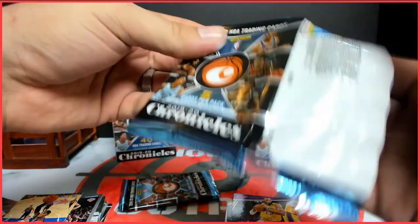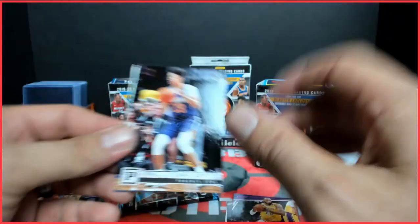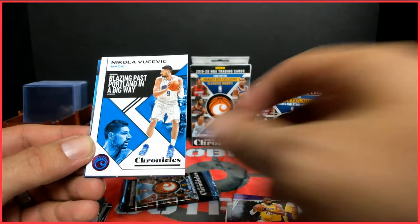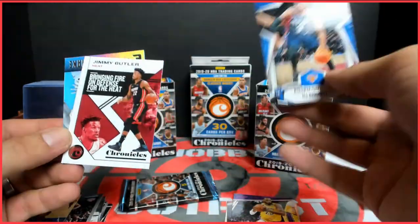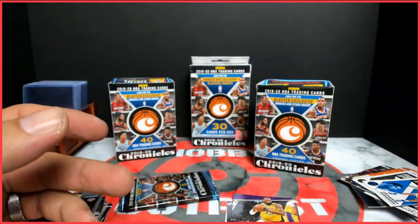I think we got a pretty good look at what you can expect from the retail. I'm sure there's lots of other things in here that we didn't see, but we got to see a little bit of everything on the different variations. RJ Barrett Rookies and Stars, there's a Jimmy Butler base — that's cool for the PC. Got a few doubles.